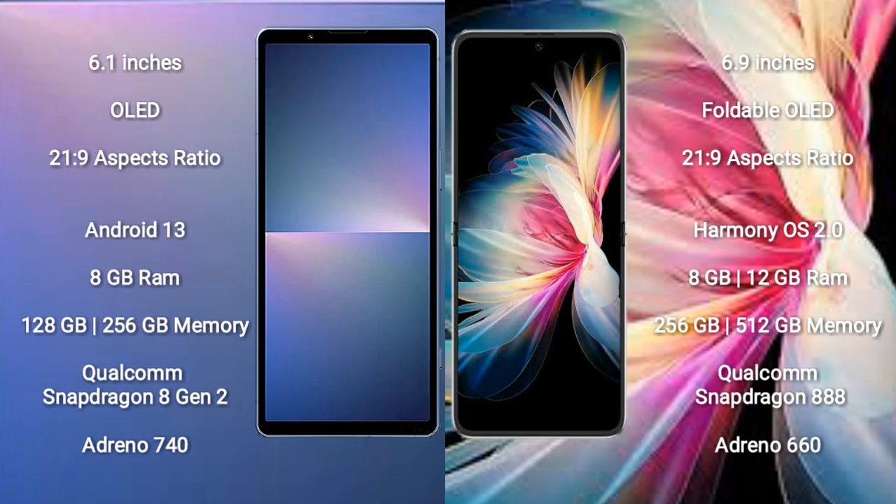The Sony Xperia 5 Mark 5 features a Qualcomm Snapdragon 8 Gen 2 processor with an Adreno 740 GPU. The Huawei P50 Pocket comes with 8GB to 12GB RAM and 256GB or 512GB internal storage, powered by a Qualcomm Snapdragon 888 processor with an Adreno 660 GPU.